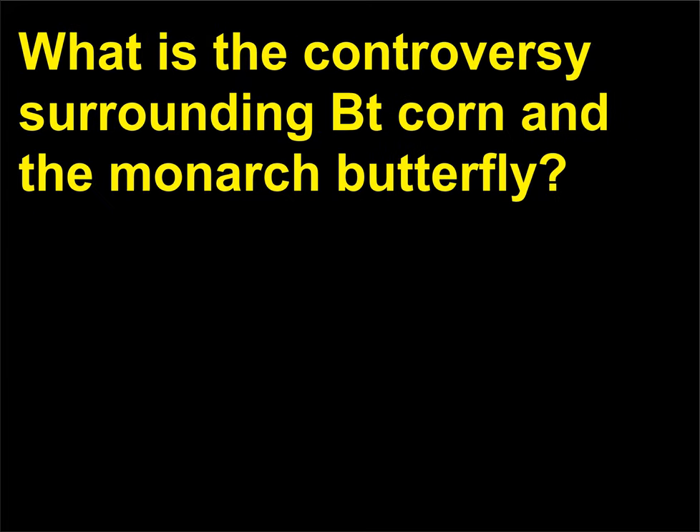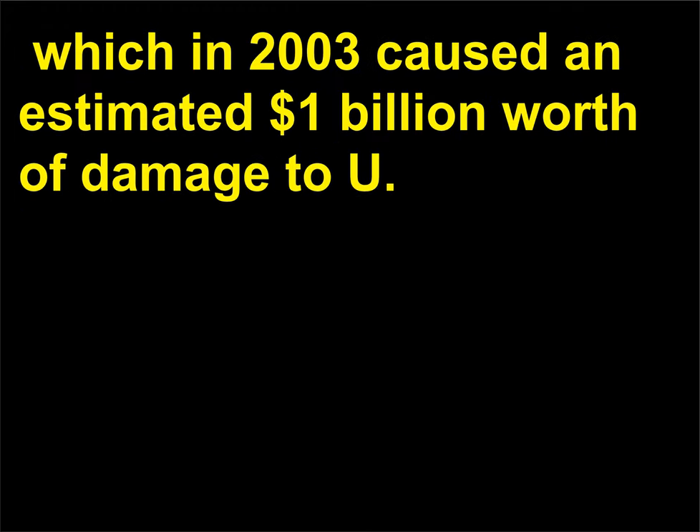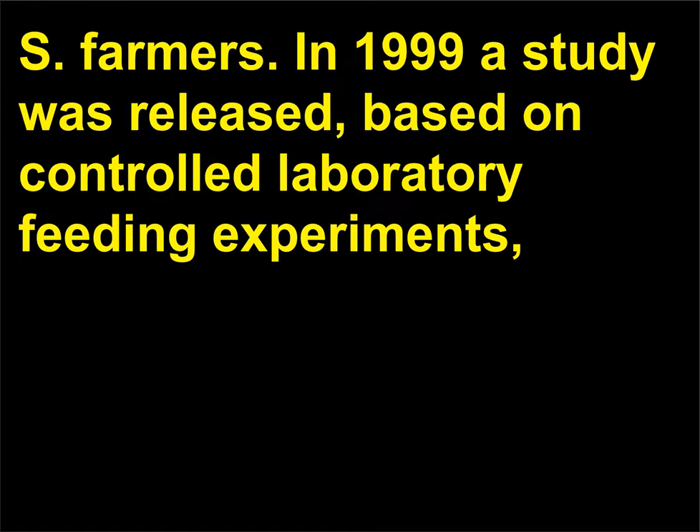What is the controversy surrounding Bt corn and the monarch butterfly? Bt corn was specifically engineered to control the European corn borer, which in 2003 caused an estimated $1 billion worth of damage to U.S. farmers.